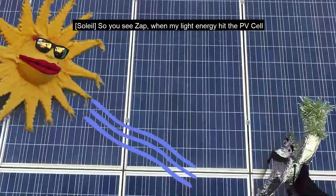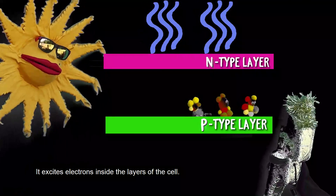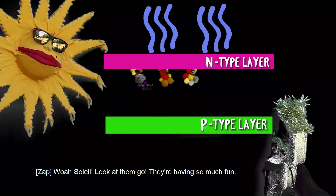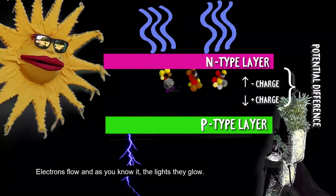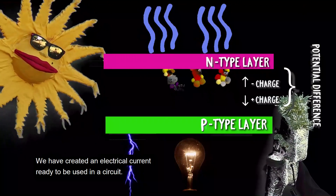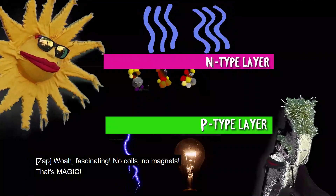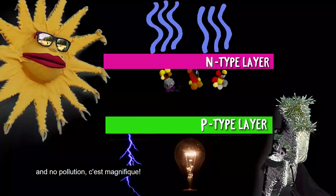So, you see, Zap, when my light energy hits the PV cell, it excites electrons inside the layers of the cell. These electrons start to jump! Look at them go — they're having so much fun! And this movement from one layer to another, electrons flow, and they light, they glow! We have created an electrical current ready to be used in a circuit! No coils, no magnets — that's magic! Si Zap, c'est très fantastique! And no pollution — c'est magnifique!